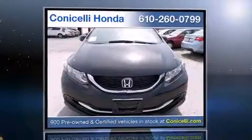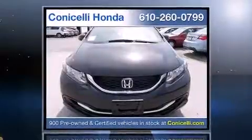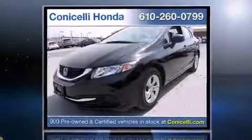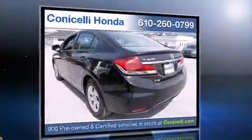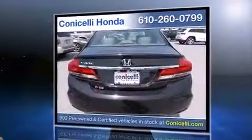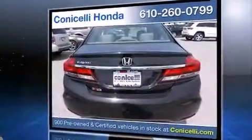You're going to love the 2013 Honda Civic with just over 10,000 miles on the odometer. This four-door sedan prioritizes comfort, safety, and convenience. It features a front-wheel drive platform, an automatic transmission, and a 1.8-liter four-cylinder engine.